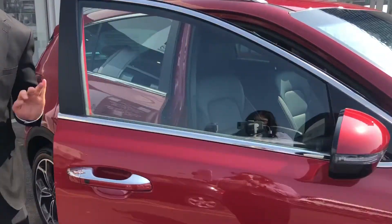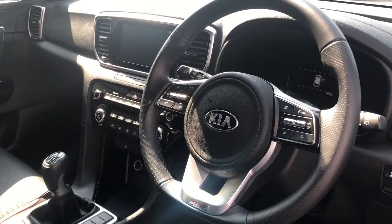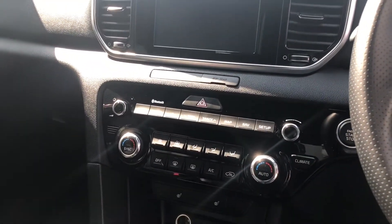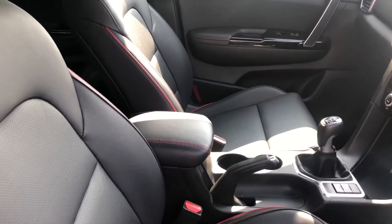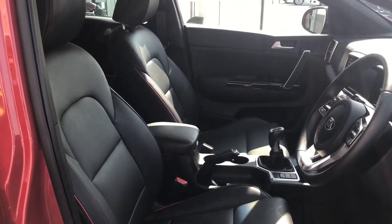Stepping inside the vehicle, we have satellite navigation with Bluetooth connectivity, automatic climate control, electric windows all-round, leather heated front seats with red contrasted stitching, and cruise control accessible on the steering wheel.